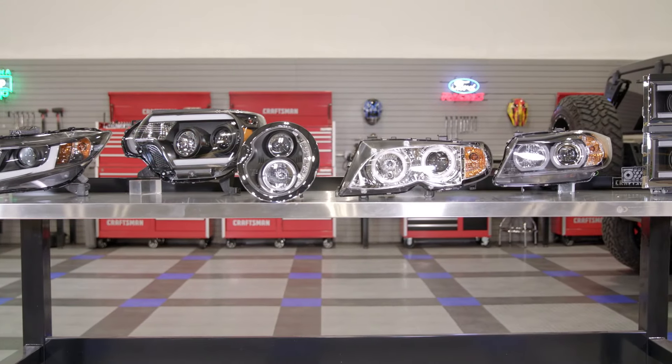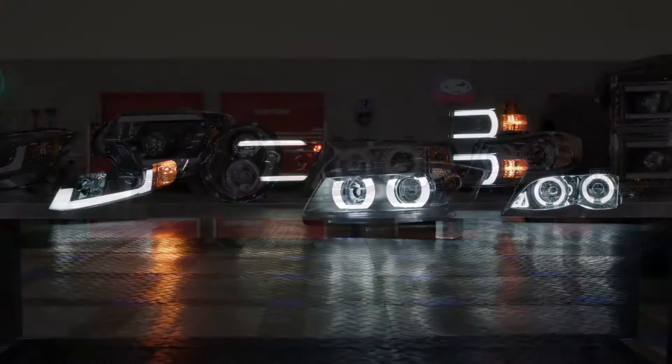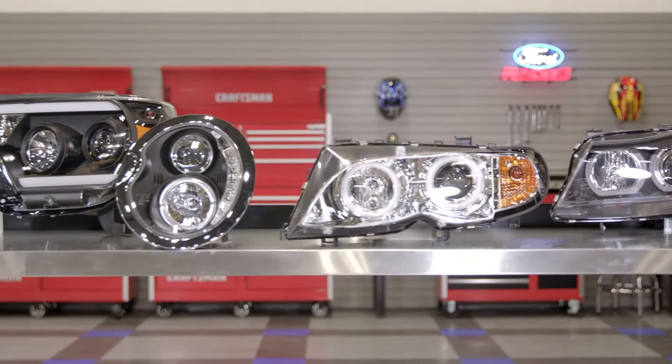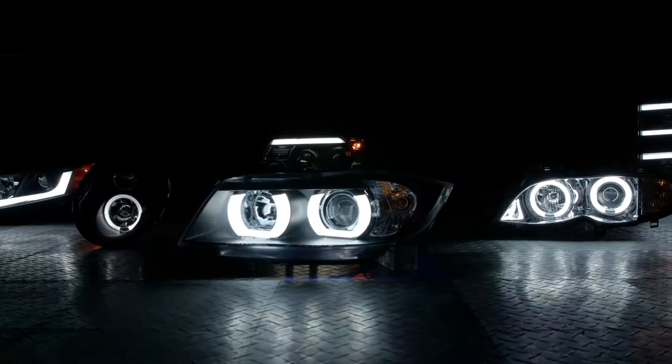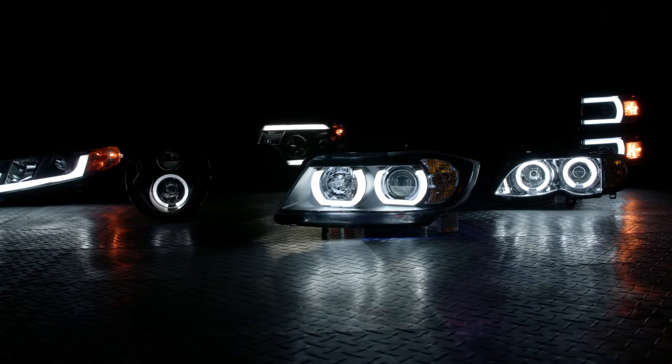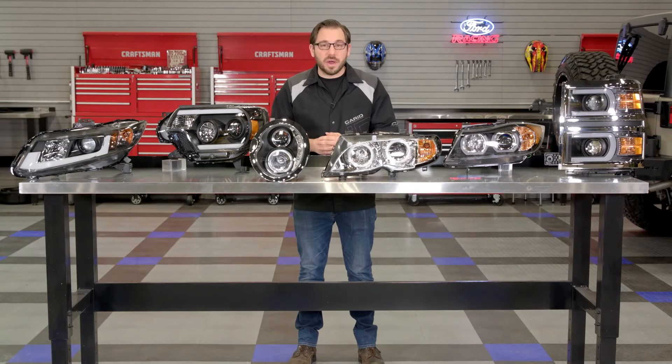That's going to conclude my review today of Spyder's attractive and extensive line of custom headlights. If you're searching for a way to add some style and improved lighting to your vehicle, head over to CARiD.com right now, enter in your vehicle's year, make and model, and start browsing Spyder's huge collection of custom headlights. As always, I'm Greg from CARiD.com and I will see you guys next time.